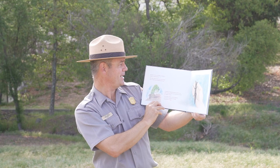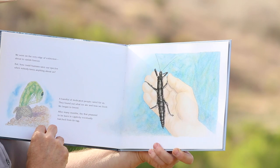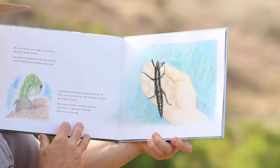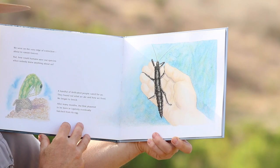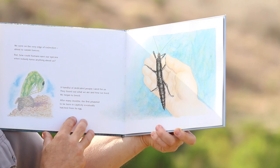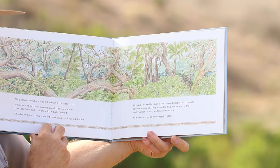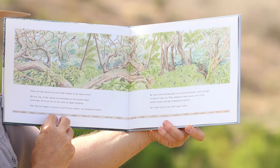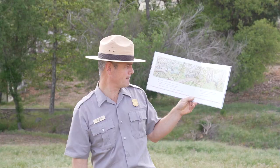We were on the very edge of extinction, about to vanish forever. But how could humans save our species when nobody knew anything about us? A handful of dedicated people cared for us. They found out what we ate and how we lived, and we began to breed. After many months, the first phasmid to be born in captivity eventually hatched from its egg. Many secrets about our lives still remain to be discovered. We are one of the rarest invertebrates in the world today. Less than 30 of us live in the wild on Ball's Pyramid. One day, we hope to return to Lord Howe Island, our beautiful home.